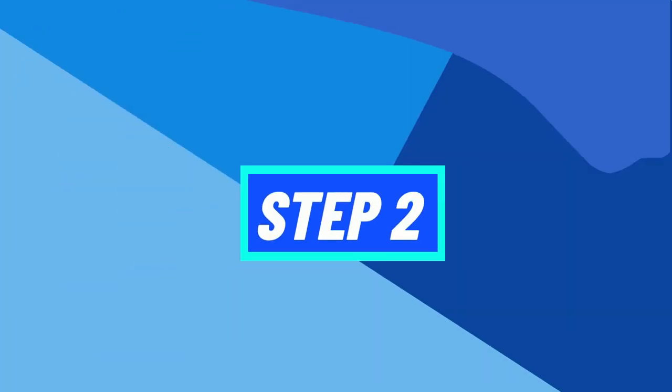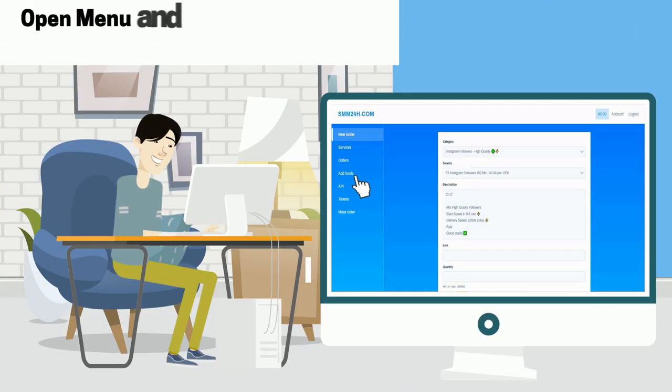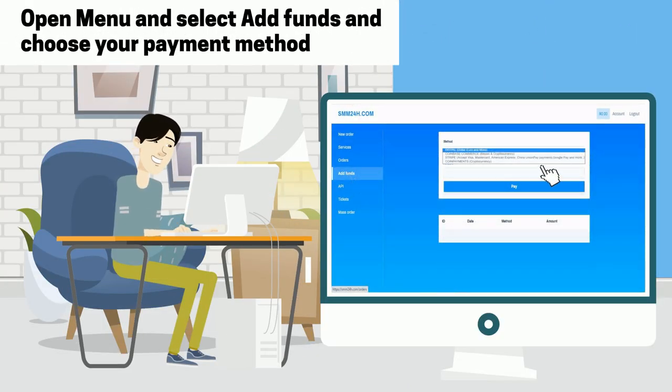Step 2: Open the menu and select add funds and choose your payment method.